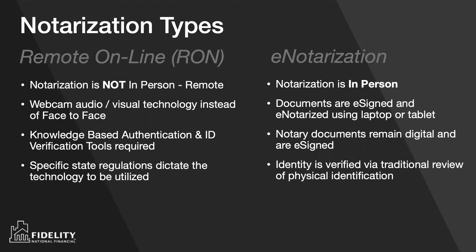Notarization electronically has existed for a number of years, which is in-person e-notarization. In that particular model, you're doing a notarization like you would have done in the past face-to-face with the customer — they're signing electronically, you're notarizing electronically. This model got limited adoption over the years. New on the market the last couple of years is remote online notarization — notarization done remotely using webcam, audio-visual technology, knowledge-based authentication tools, ID verification tools, and there are very specific state regulations on the type of technology.